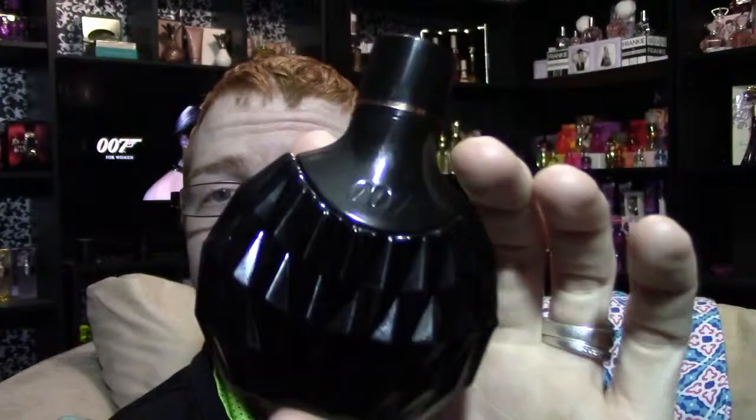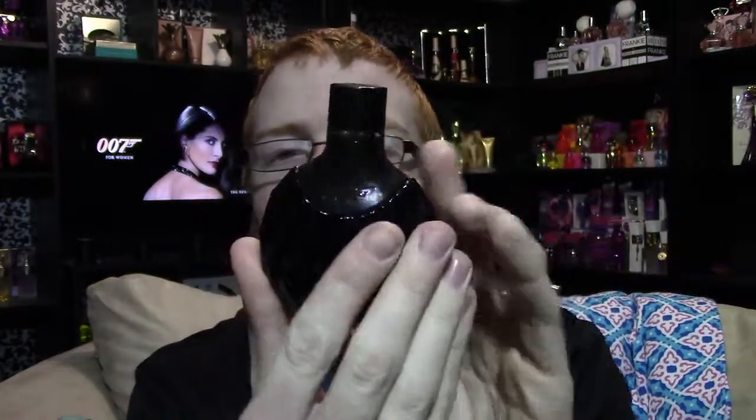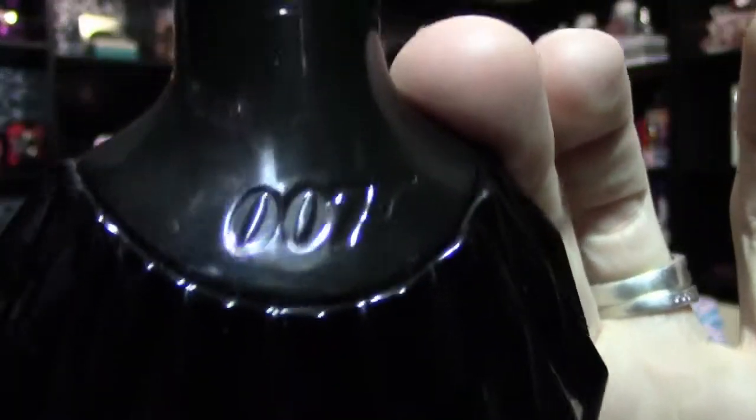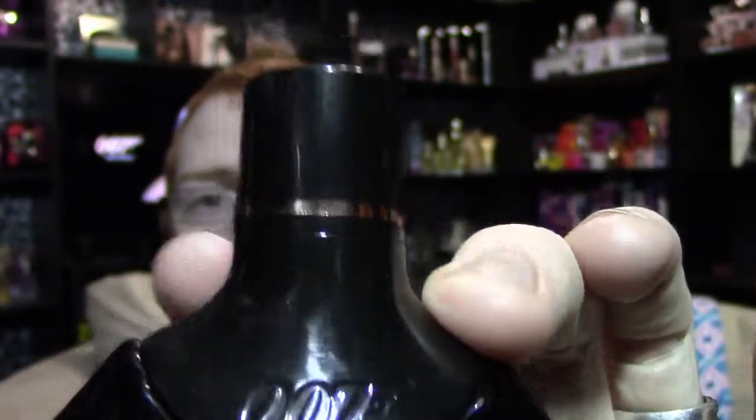The bottle looks like this — it's black and has that diamond-shaped pattern that's on the front of the box, but it's kind of three-dimensional. It says '007' right there, and then it's got a rosy-bronzy band going across the bottle, which is also carried on to the sprayer.